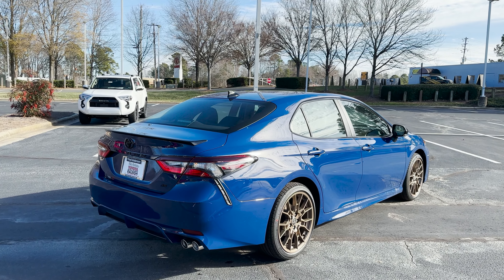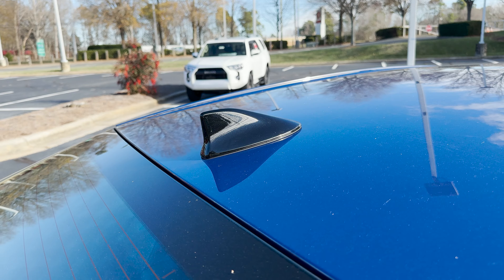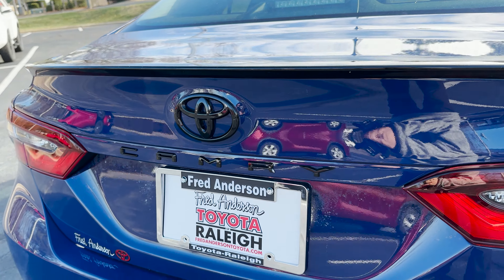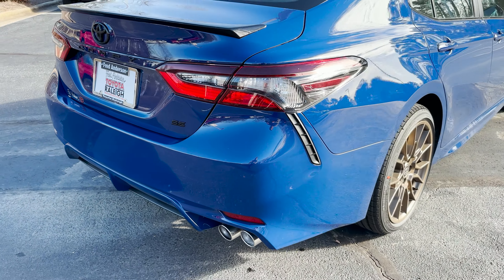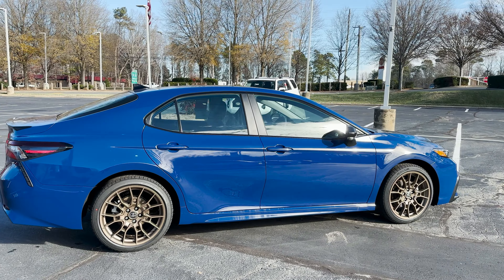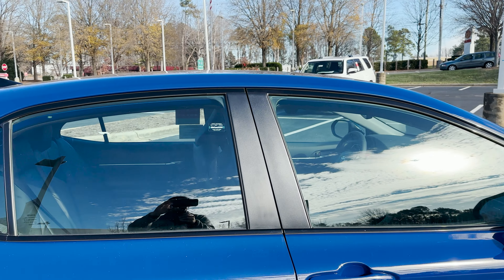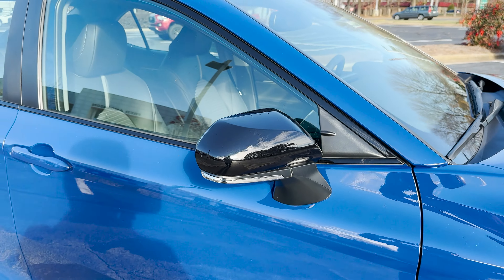Reason number two: let's talk about the dark black accents. As we know from a lot of different popular Toyota models, you'll see black accents when you see Nightshade. Shark fin antenna, rear spoiler, we've got black Camry badging, SE in the house, Toyota badge there. And around the windows and mirror caps we see black accents.